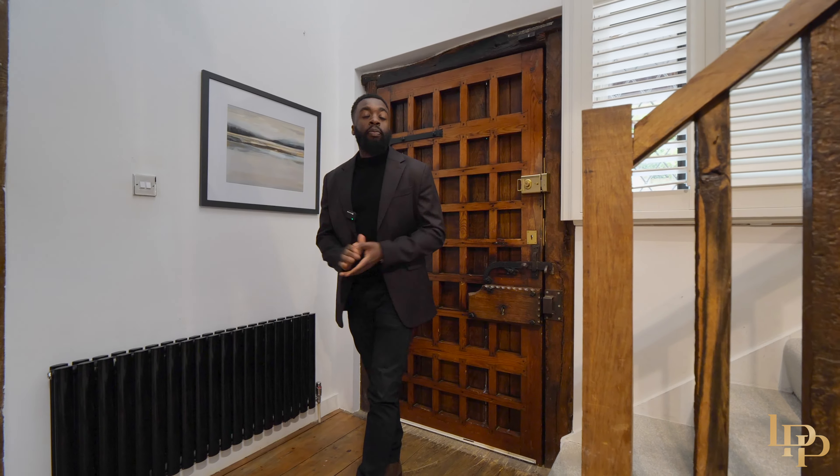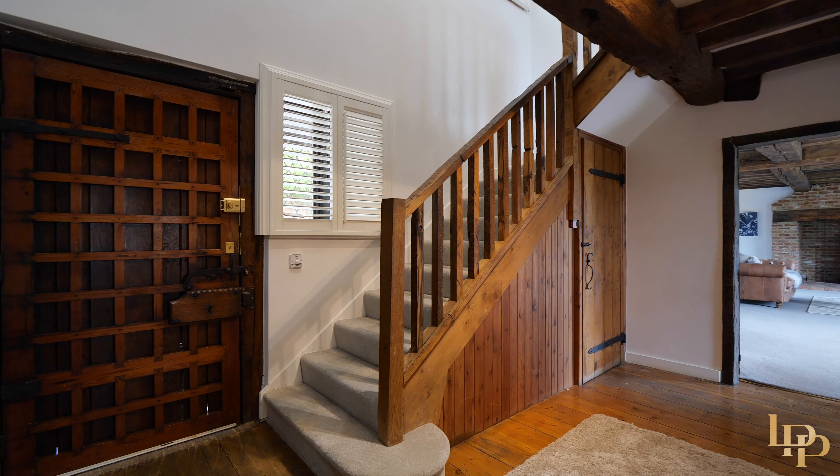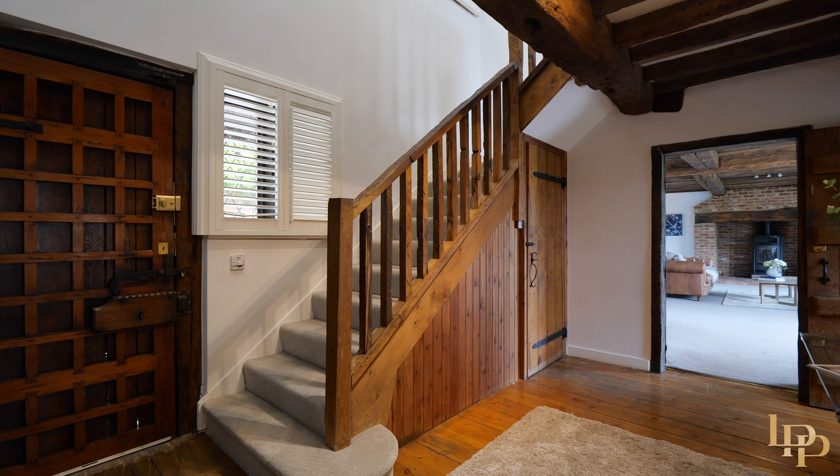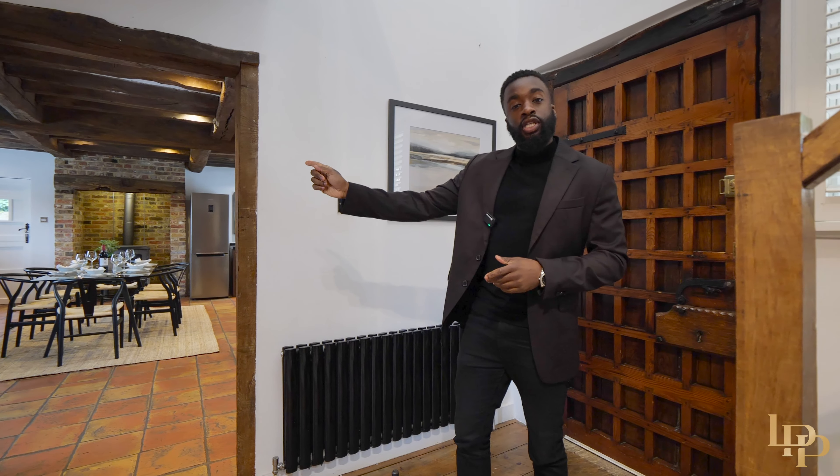We begin, like most of my property tours, in the entrance hall. The first thing you notice when you enter the Wilderness is this beautiful open space, these enormous beams just in front of me, and I love this period oak staircase. Let me take you to the kitchen.